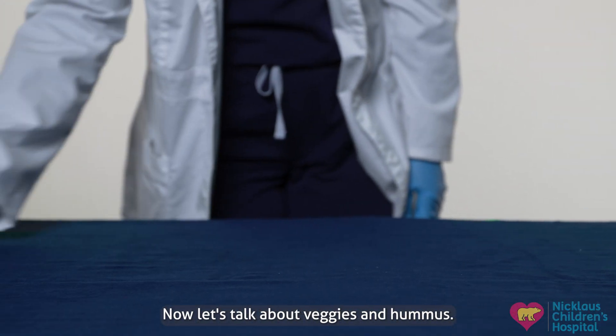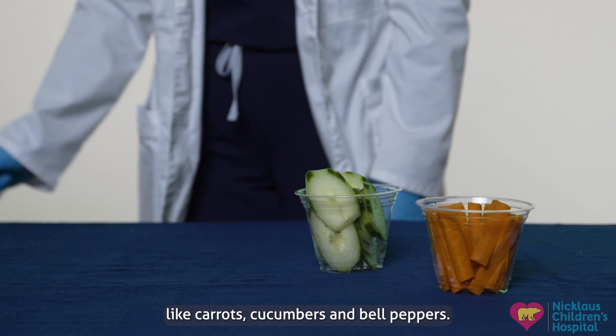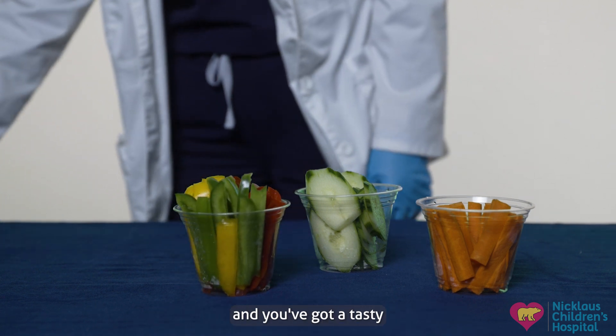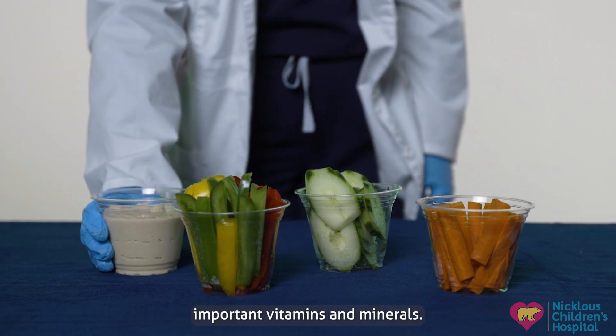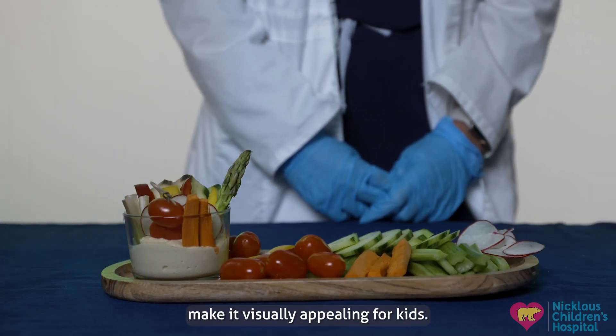Now let's talk about veggies and hummus. Slice up some crunchy veggies like carrots, cucumbers, and bell peppers. Pair them with a side of homemade hummus and you've got a tasty and nutritious snack that provides important vitamins and minerals. Plus, the colorful veggies make it visually appealing for kids.